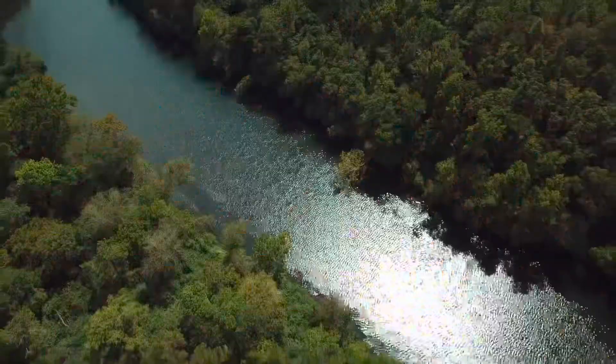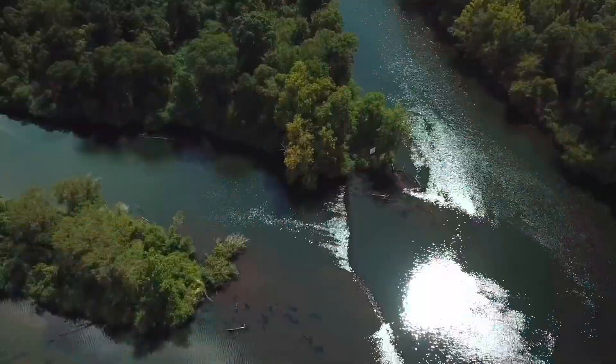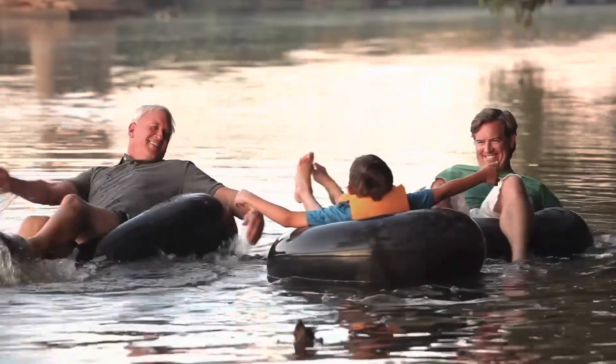And let's not forget the river. The French Broad River runs right through the district, and there are plenty of opportunities for kayaking, tubing, and other water activities, or you can simply take a stroll.